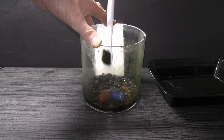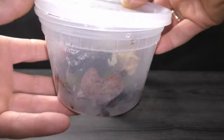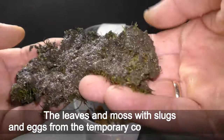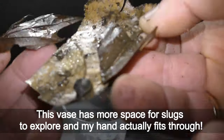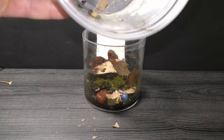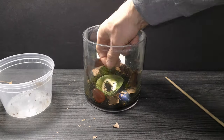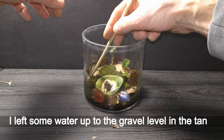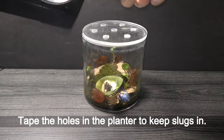Drain the water and clean the walls. I use a toothbrush and napkin for cleaning the walls. I keep the gravel and put back the seashell. Now let's put a layer of dry leaves without stems. The leaves and moss with slugs and eggs from the temporary container go on top. The setup has more space for slugs to explore and my hand actually fits through, plus I'll be able to make better observations through the glass walls. Cover the terrarium with the same planter I used for the aquarium garden, and tape the holes in the planter to keep slugs in.